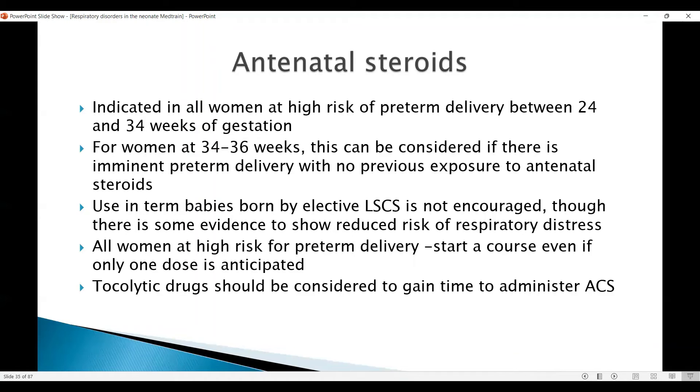In all women at higher risk of preterm delivery, you can consider starting a course even if only one dose is anticipated. The action can be as quick as 6 to 8 hours, and because we cannot predict delivery timing, it is better to give it for this benefit. Tocolytic drugs should be considered to gain time to administer the steroids where there is no contraindication.